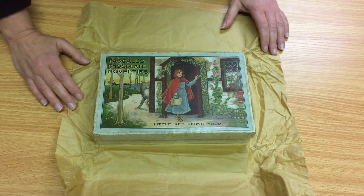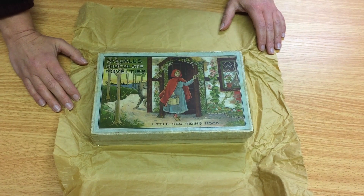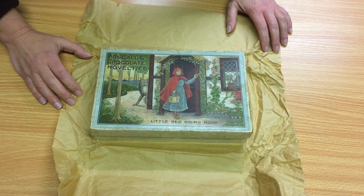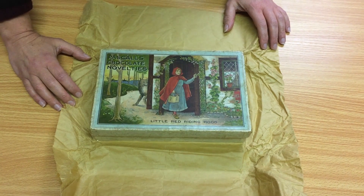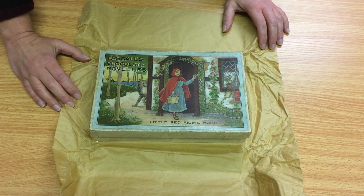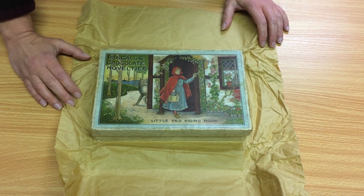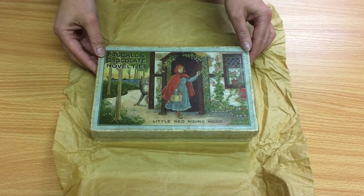This box of chocolates was given to a little girl in around 1910. It's a box of Pascal's Chocolate Novelties, Little Red Riding Hood set. It was given to Eileen Elms. When she was a little girl she loved them so much she couldn't bring herself to eat them because she said they were too pretty to eat.